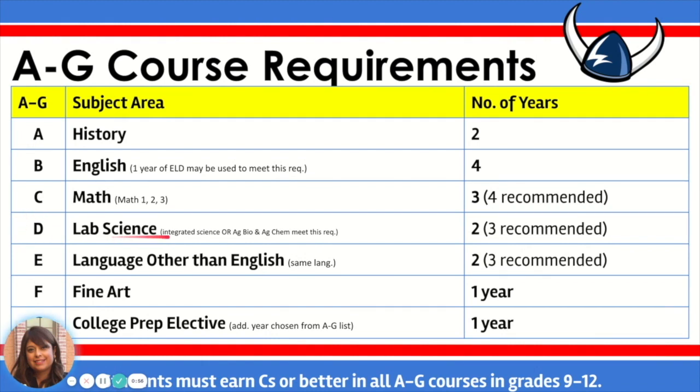Next is area D, or lab science, and students are required to complete two years, and three years are recommended. The majority of students at North High will meet this requirement by taking NGS1 and NGS2, while students in the Ag Academy will meet it by taking Ag Biology and Ag Chemistry. Area E, or language other than English, requires two years of the same language, with three years recommended. Area F is fine art, requiring one year. Area G is the college prep elective, requiring one year. Students must earn C's or better in every one of these A through G courses in grades 9 through 12 to remain eligible.